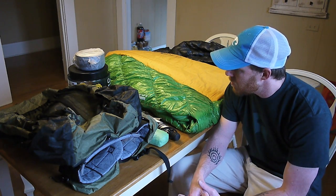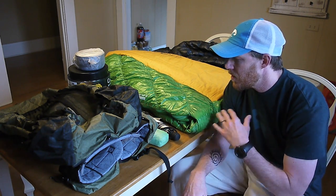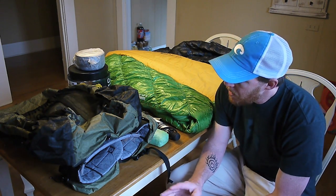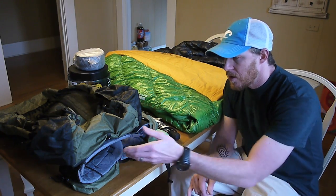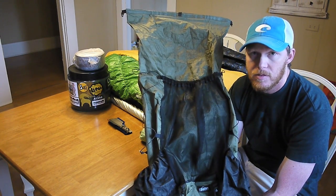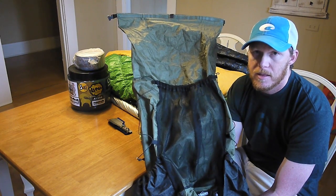We hiked through a number of different weather scenarios, so I got good all-around use with a lot of my gear. I'm not going to talk about everything I carry — just a couple of things I want to talk about, some of which I've covered before and some I haven't. I'll start with my backpack. The backpack I used was my Z-Packs Arc Blast, and this is the 60-liter version.